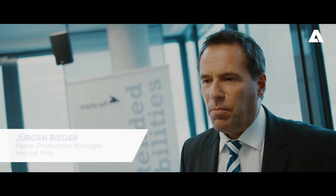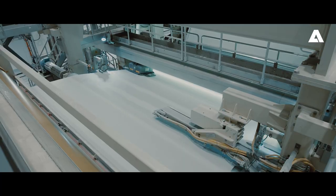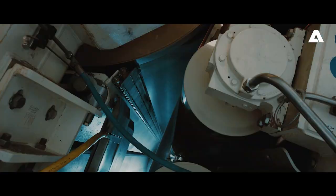In my opinion, the biggest benefit of the PM3 is the new innovative press section. Therefore we can produce lower grammages, down to 20 grams per square meter. And the larger Yankee cylinder is responsible for the glaze on the paper.